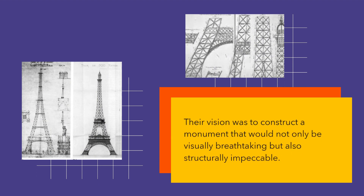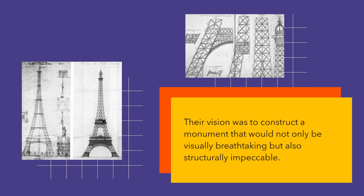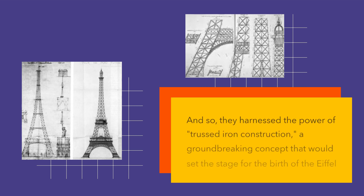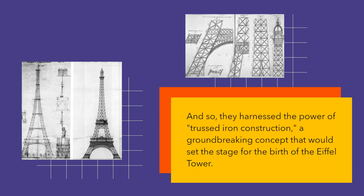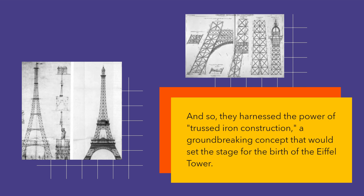Their vision was to construct a monument that would not only be visually breathtaking but also structurally impeccable. And so they harnessed the power of trussed iron construction, a groundbreaking concept that would set the stage for the birth of the Eiffel Tower.